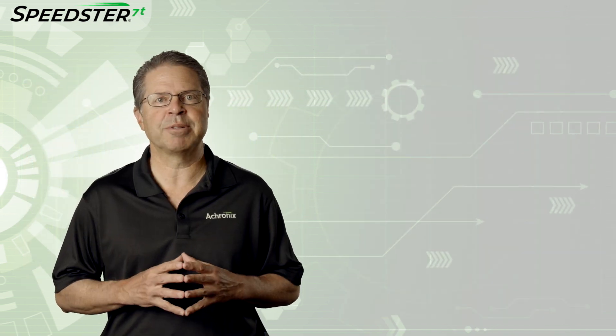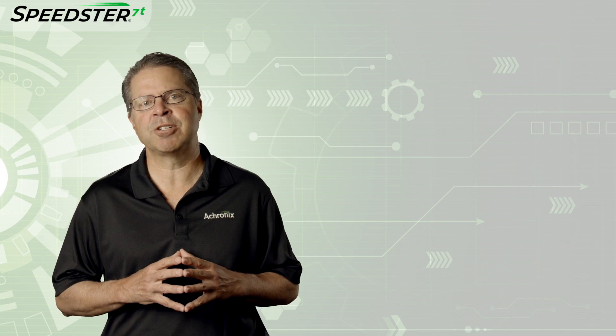Now let me turn it over to Katie Purcell, an Applications Engineering Manager here at Achronix, who will walk you through the demonstration.